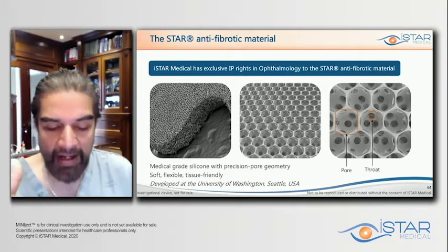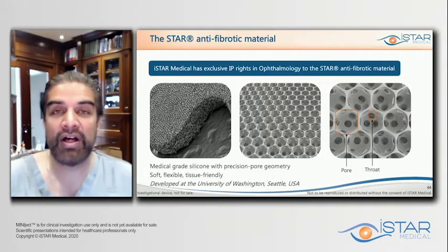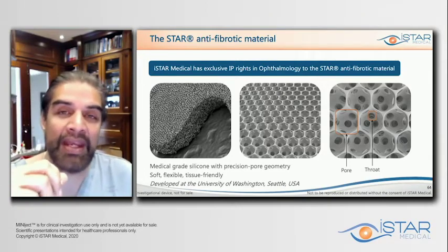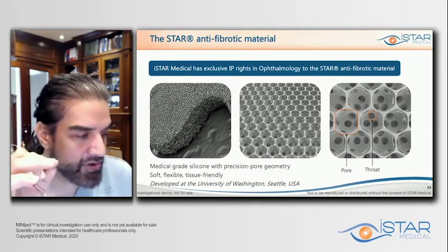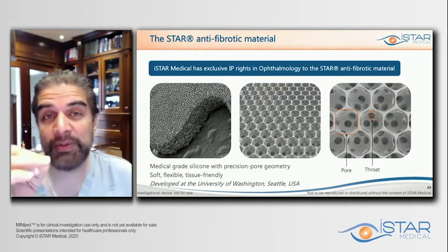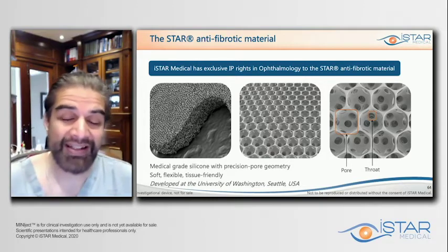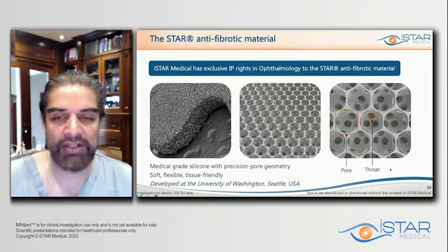This medical-grade silicone with this design has been found to be antifibrotic. The studies done at University of Washington were quite consistent in terms of the ability to control the way that the body heals. The secret sauce to any of these procedures is going to be to address wound healing, number one, first and foremost. We can use chemicals like mitomycin C, but ideally we want to stay away from those because we know the potential risks.